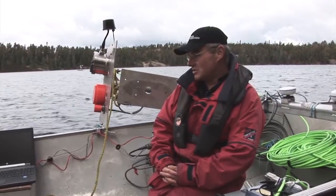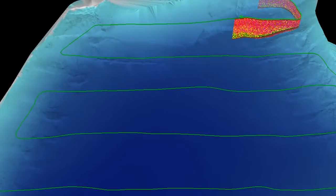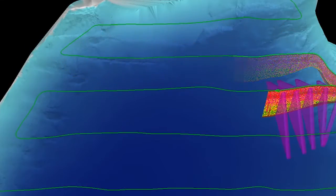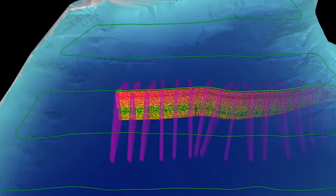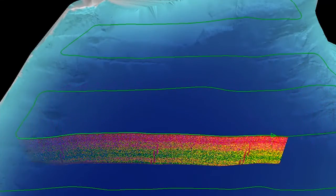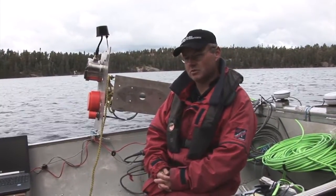This technology is called hydroacoustic technology. It's essentially using sound, or pulses of sound, to send out a beam of sound to ensonify targets within the water. The bottom, fish, and zooplankton all create echoes, and we can look at those echoes as they come back to the boat and back to these computers.